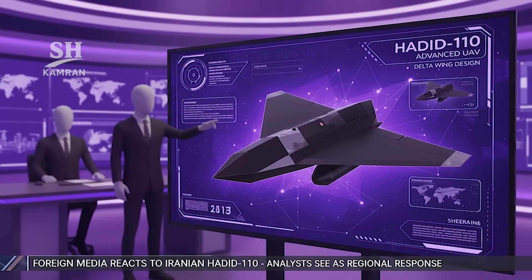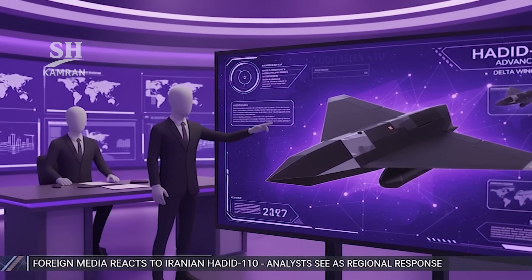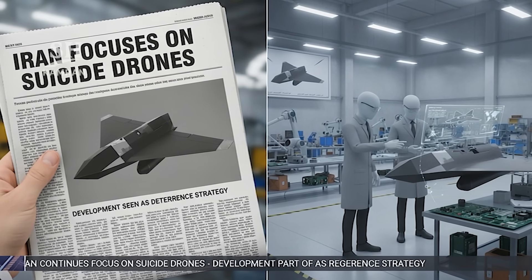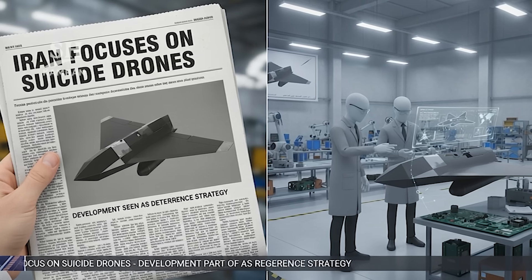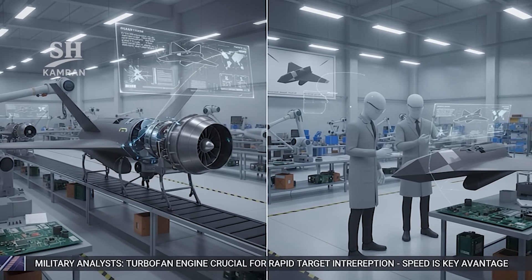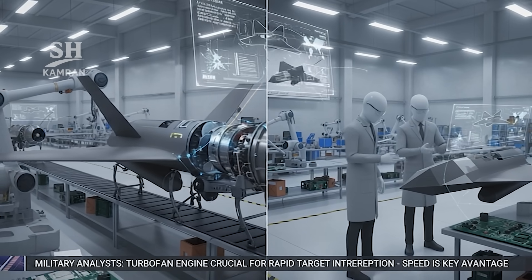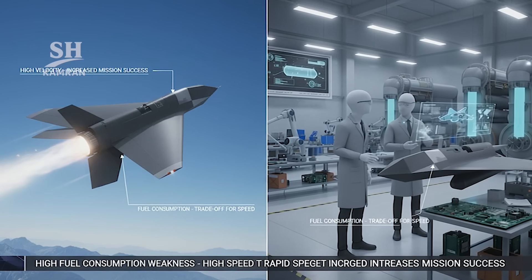Foreign media also reacted quickly after the unveiling. Some analysts viewed it as a response to regional threats, with reports stressing that Iran continues focusing on suicide drone development as part of its deterrence doctrine. Military experts underlined the importance of turbojet propulsion, noting the engine enables rapid arrival at targets, though higher fuel consumption was considered a notable weakness. Nevertheless, high speed increases the likelihood of mission success.